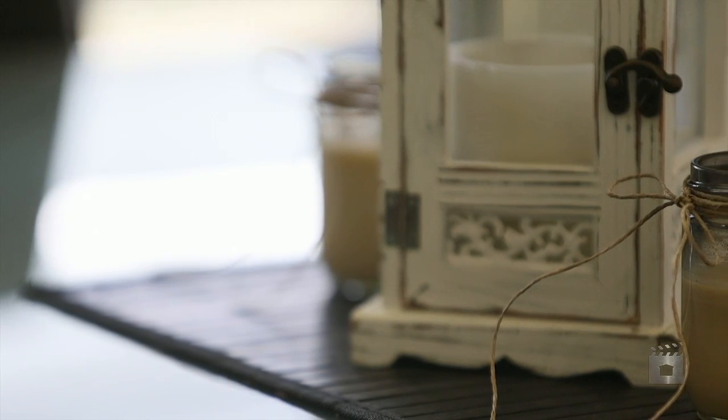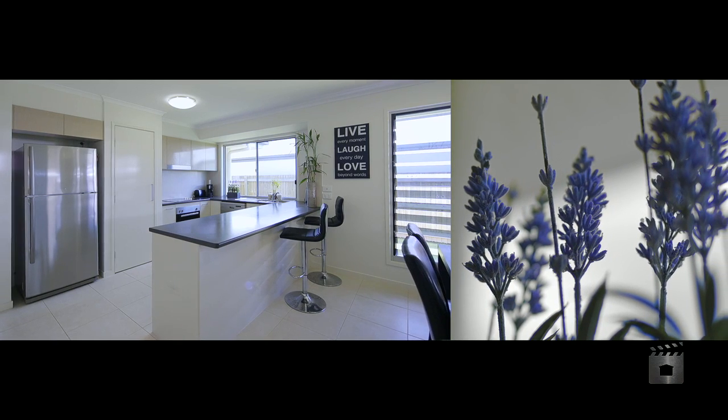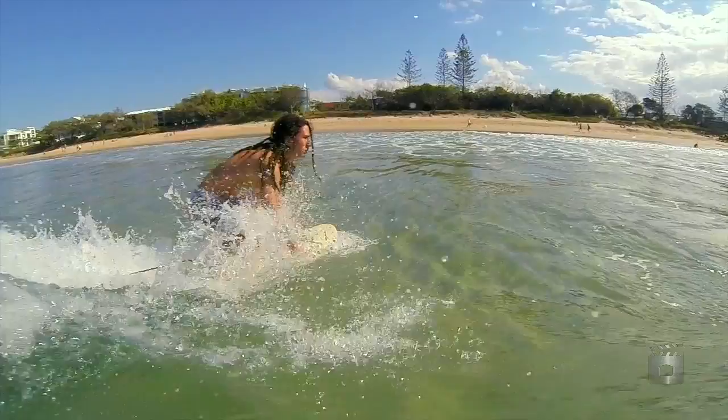From the moment you enter there is a real warmth inside this home, a real sense of comfort and style only found in new homes. It's obvious a young couple lives here — the modern decor seamlessly connects the home with our Sunshine Coast lifestyle.